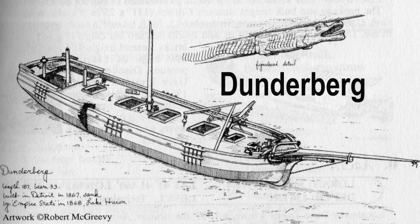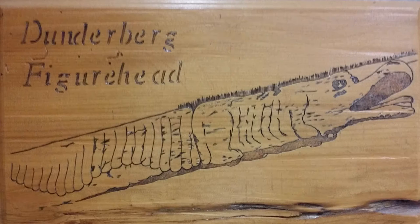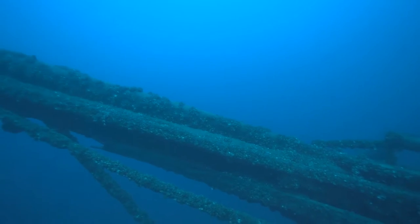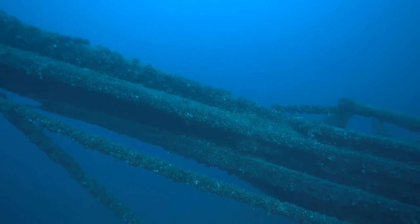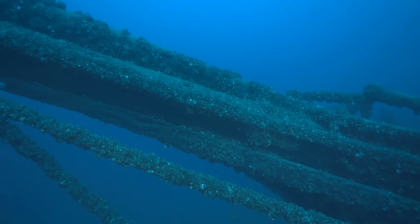The first wreck on our tour is the Dunderburg. The Dunderburg is one of the best examples of a Great Lakes schooner to be found anywhere in the lakes. Built in Detroit in 1867, she was working only her second season on the lakes when she was struck by the steamer Empire State and sank.